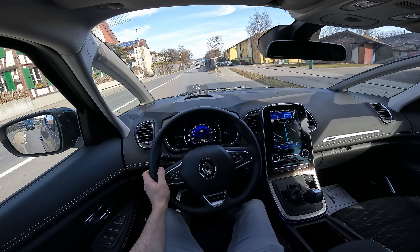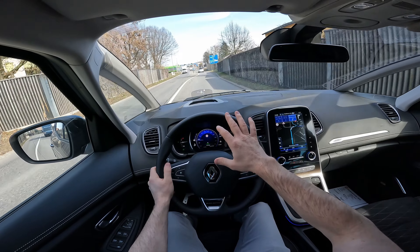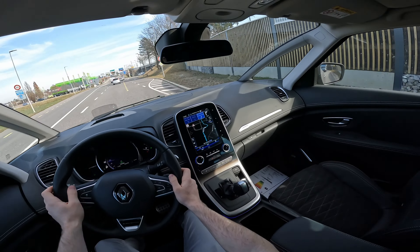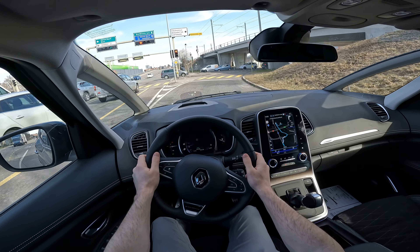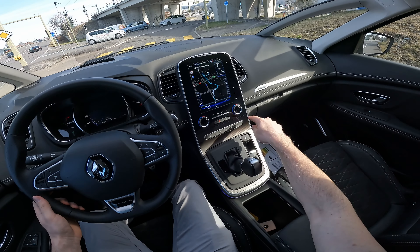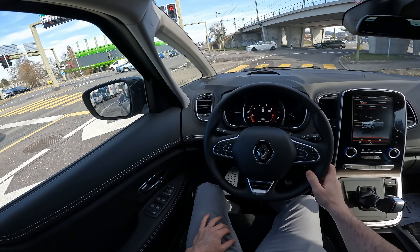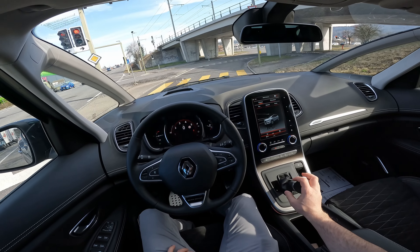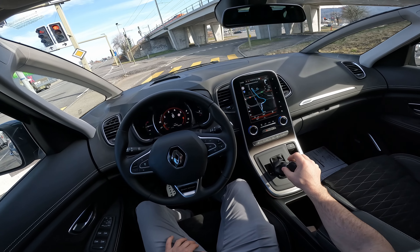I like the head-up display very much. I usually hate the plastic-mounted ones but this one is quite good — I can't complain about it. The car is easy to drive in the city. Brakes are good, steering is good. Let's go into Sport mode — now everything turns red. The car is really responsive now. As a family car it's relatively good. The only thing missing is auto hold.